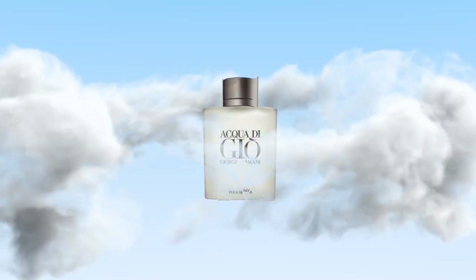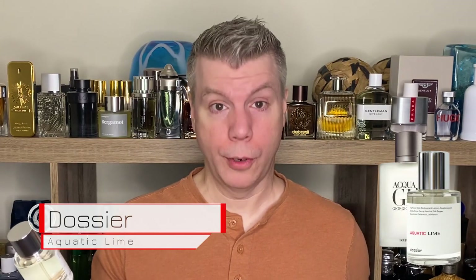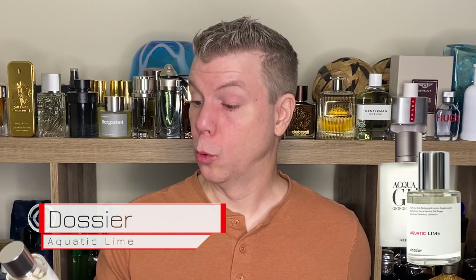What about their designer fragrances? Their designer fragrances are equally creative. This one is called Aquatic Lime. In the top it's got bergamot, lime, and watermelon, with heart notes of marine notes, jasmine, and rosemary, resting on a base of cedarwood, oak moss, and vetiver. Acqua di Gio has been part of my fragrance journey just like many of you, so I wore this for a few days and I absolutely love it. It's amazing how closely it resembles the actual Acqua di Gio at a fraction of the cost.